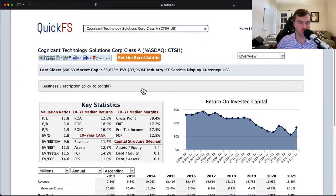Hello and welcome to the DIY Investing YouTube channel. We are working through every company in the S&P 500, and today is Cognizant Technology Solutions Corporation, ticker CTSH.